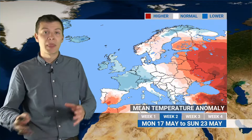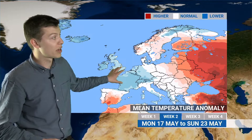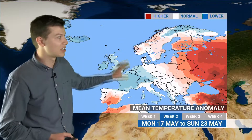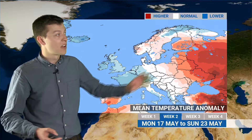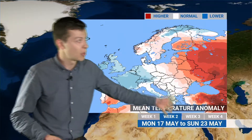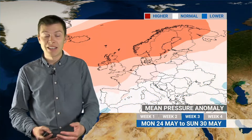In terms of temperatures next week, a trough of low pressure over northern and northwestern Europe will draw in quite a cool northwesterly flow — cooler than average across the UK, parts of France, the Low Countries, Germany and even into the central Mediterranean. Further east, on the eastern side of this trough, a much milder southerly flow will bring quite warm air across eastern Europe — above average for the eastern fringe of Europe, western Russia, and also for Spain and Portugal.